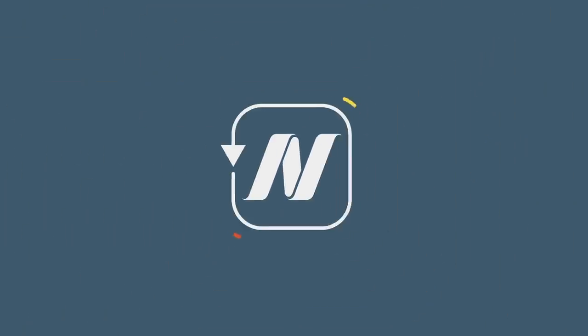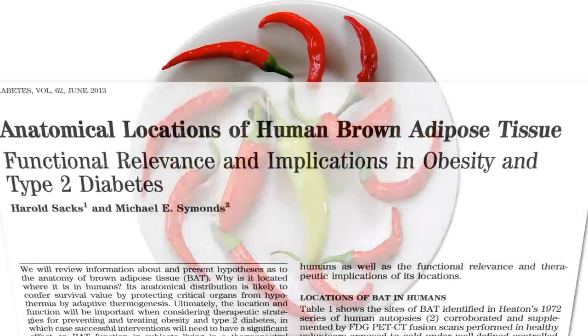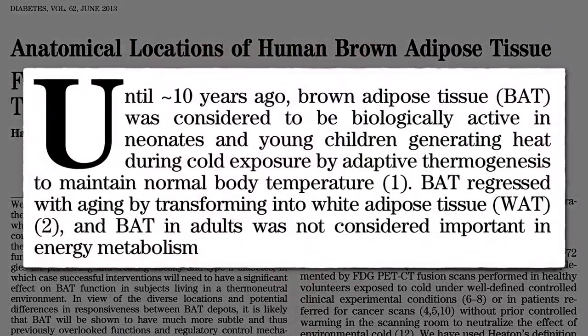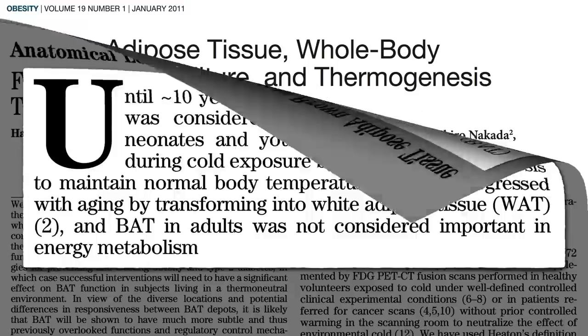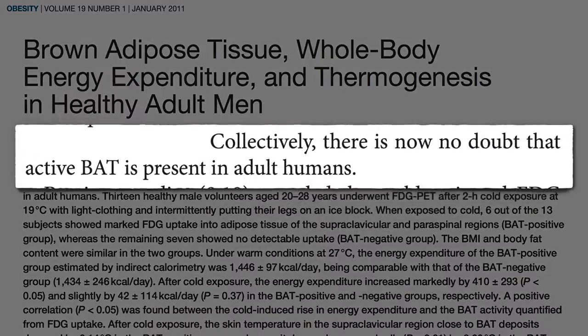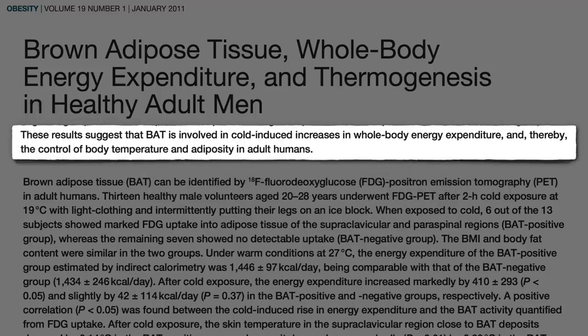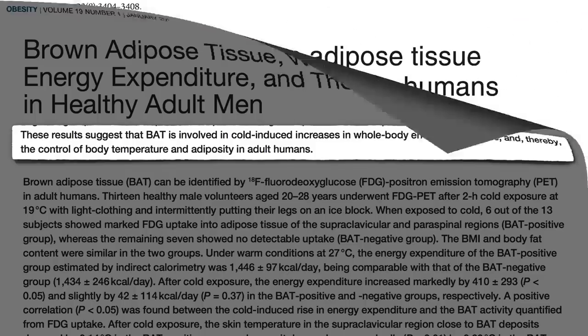What is brown adipose tissue? Until about 10 years ago, brown adipose tissue was considered to be biologically active only in babies and small children, generating heat by burning fat. But there is now no doubt that active brown fat is present in adult humans, involved in cold-induced increases in whole-body calorie expenditure, and thereby the control of body temperature and how fat we are.